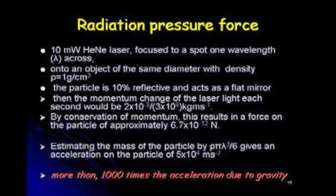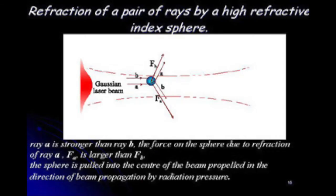If we estimate the mass of the particle — density times wavelength cubed divided by 6 — that gives us an acceleration on the particle of 5 × 10⁴ meters per second squared. That's absolutely enormous — more than 1,000 times the acceleration due to gravity. The forces acting are incredibly small, but if we look at the acceleration caused on this tiny object, it's absolutely huge. So we can use it for something useful.